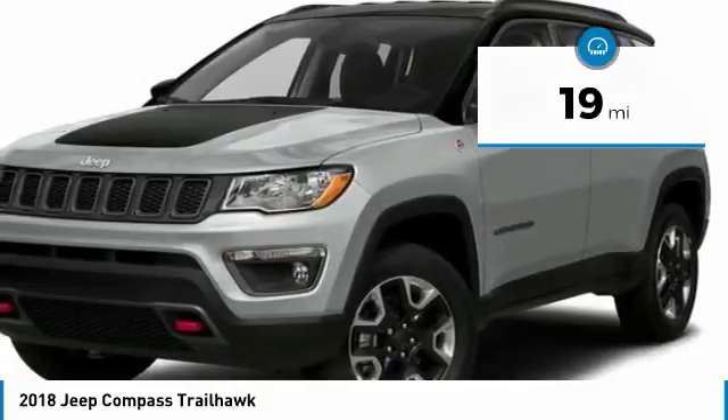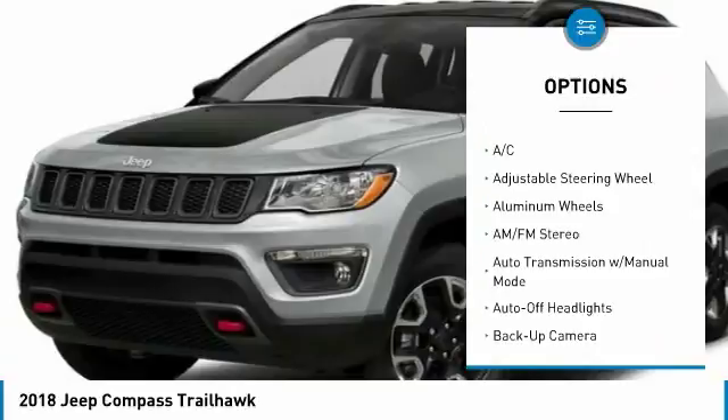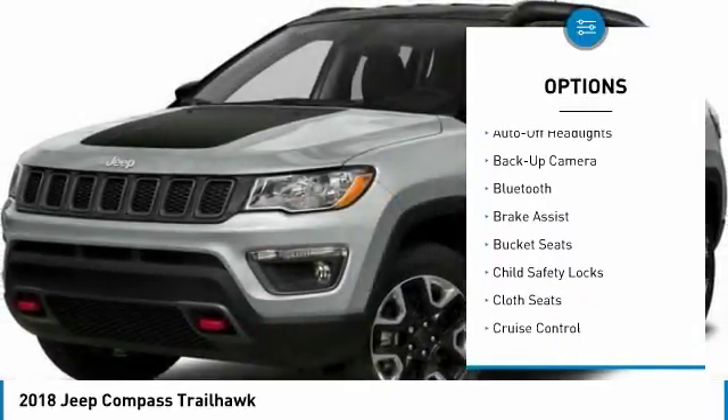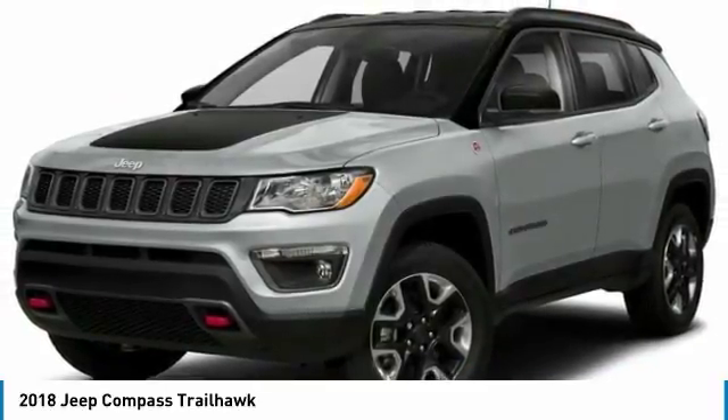Here are some of this vehicle's great options: four-wheel drive, navigation system, backup camera, keyless entry, power lift gate, leather-wrapped steering wheel, Bluetooth, adjustable steering wheel, driver lumbar, driver airbag.